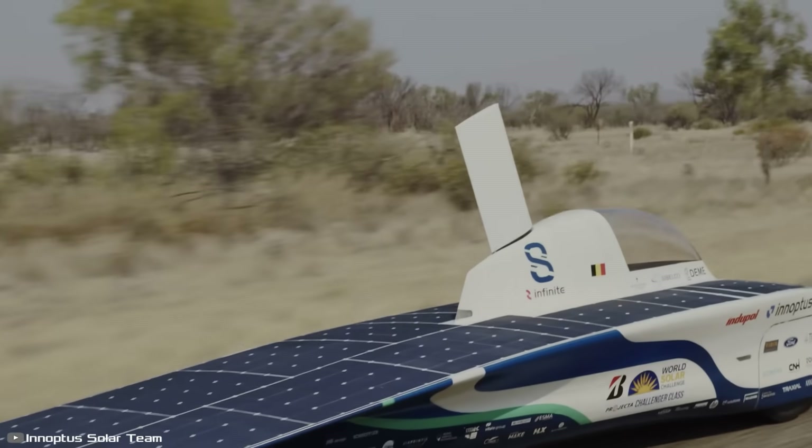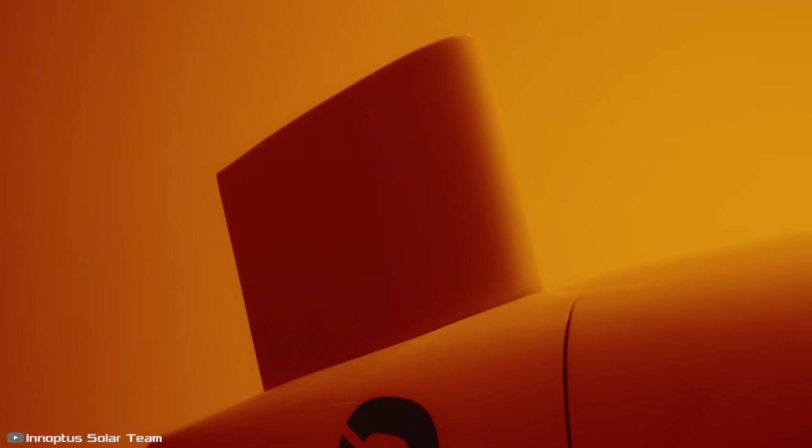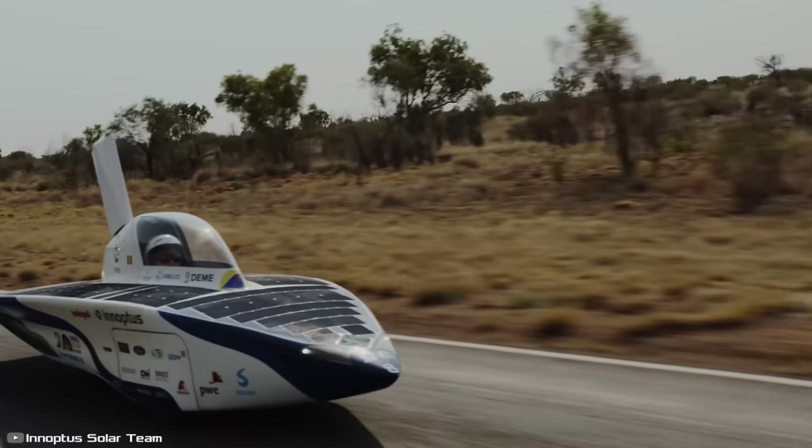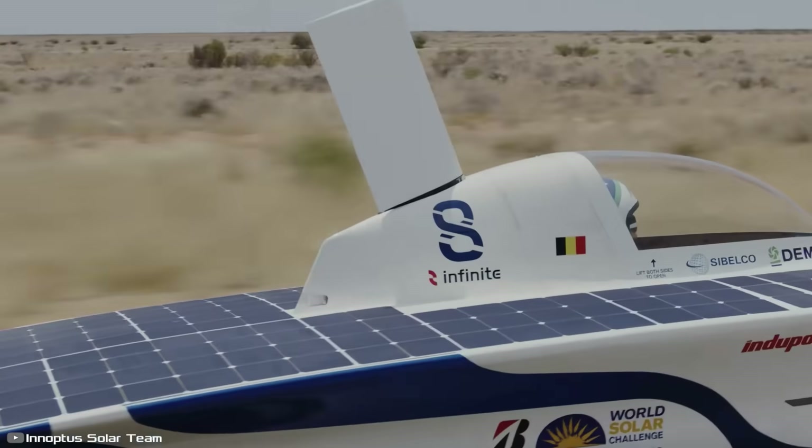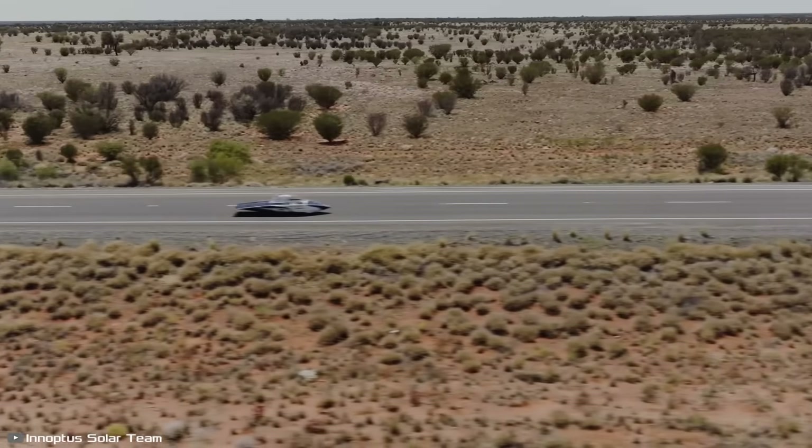That 3.1 square feet is the maximum limit allowed for race participation. To stabilize the body, a unique fin called the Infinite was applied, providing increased stability for the three-wheeled vehicle and giving it an edge over others, allowing it to gain one minute on each lap.